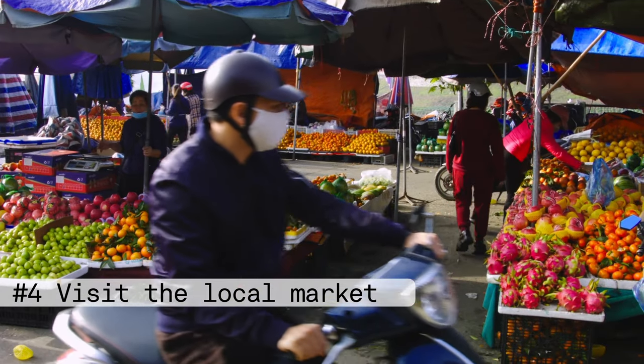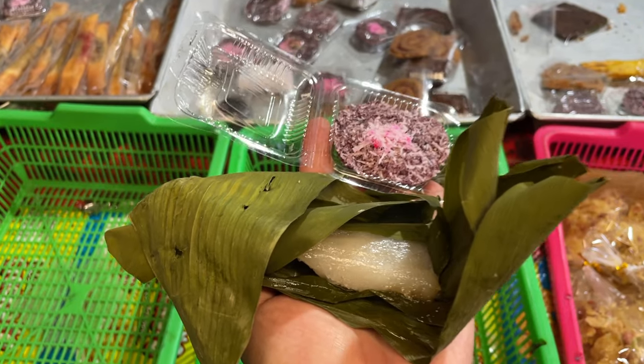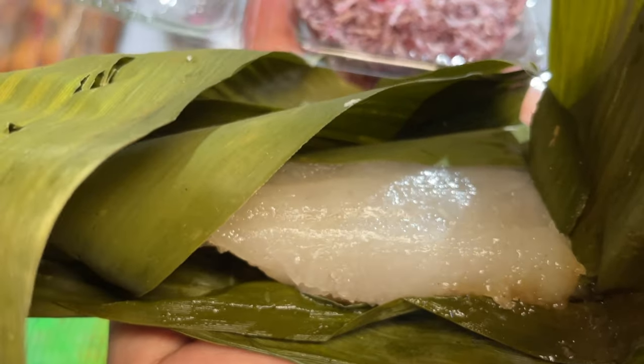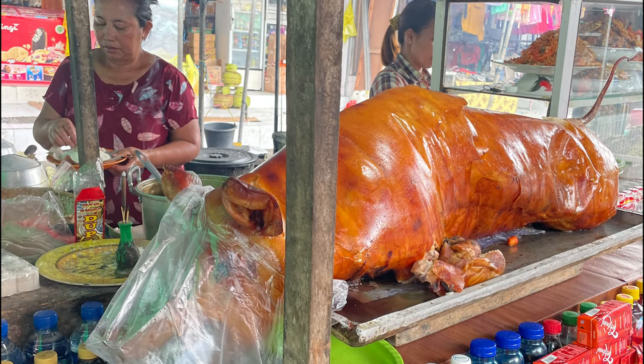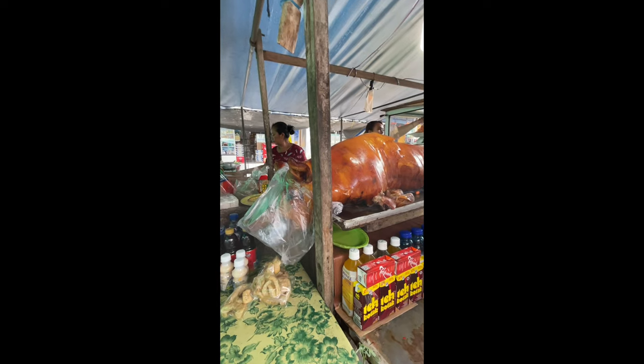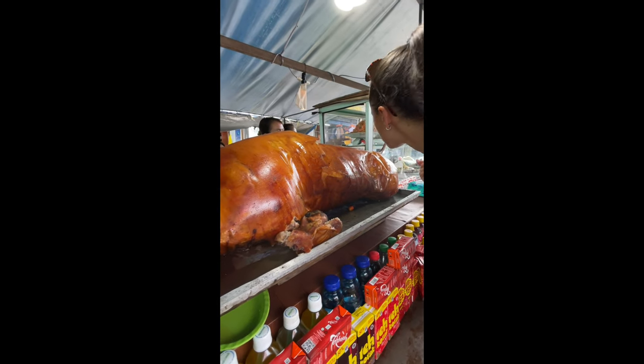Number four: visit the local market. You can find all sorts of popular Balinese dishes, sweets, and groceries at the Amed local market. My favorite is the Babi Guling, or Spice Roasted Pig. This is a traditional Balinese dish made from suckling pig that is stuffed with a mixture of spices and herbs and then spit roasted over a fire. It is often served with steamed rice, vegetables, and a spicy sauce — one of the most famous dishes in Bali.